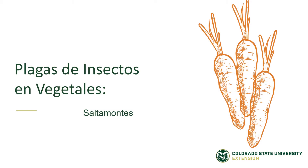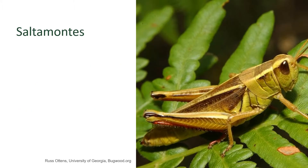Insect pests of vegetable gardens: Grasshoppers. Grasshoppers are one of those insects that people hate to see arrive in their summer gardens. Actually, grasshoppers overwinter year-round in our landscape, and people will see them in the winter, but those aren't typically the type of grasshoppers that do a lot of damage to our plants in the vegetable garden.